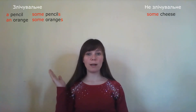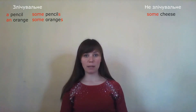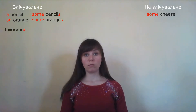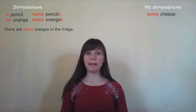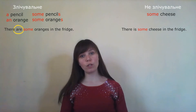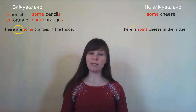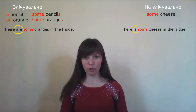Let's look at plural countable and uncountable nouns. For example, 'there are some oranges in the fridge' — апельсини в холодильнику. 'There is some cheese in the fridge' — сир в холодильнику. Notice: 'there are some oranges' uses 'are' because oranges are plural. 'There is some cheese' uses 'is' because cheese cannot be plural.